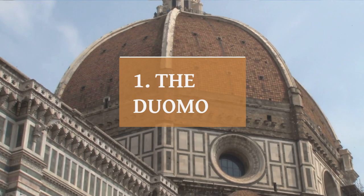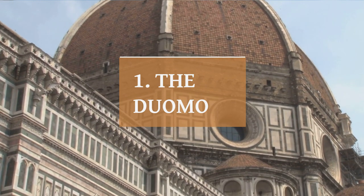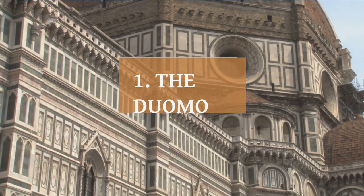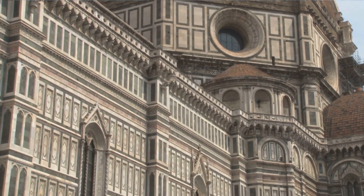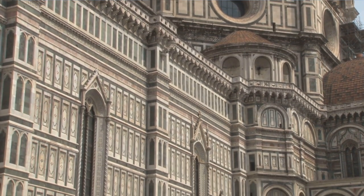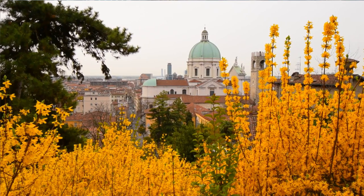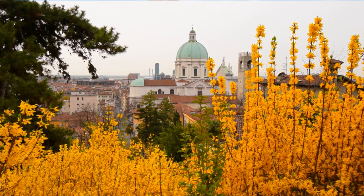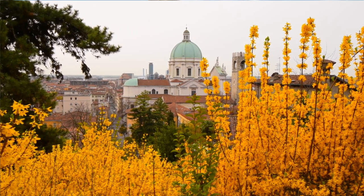The Duomo, also known as the Cathedral of Santa Maria del Fiore, is a magnificent Gothic-style cathedral located in the heart of Florence, Italy. It is one of the most iconic landmarks in the city and is considered to be one of the most impressive cathedrals in the world. Construction on the Duomo began in the 13th century, and it took over 140 years to complete.